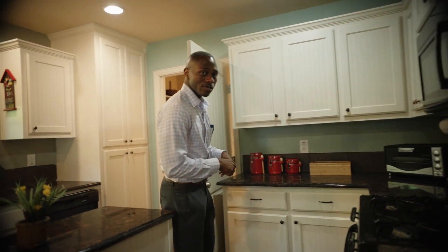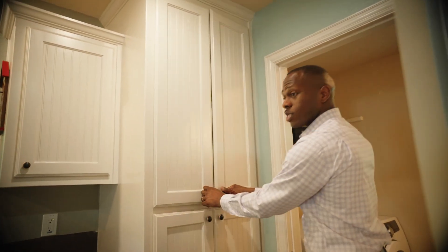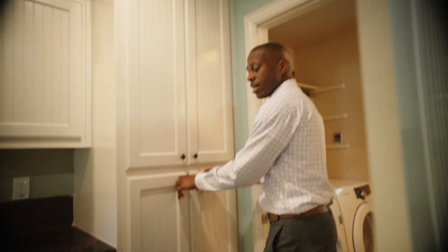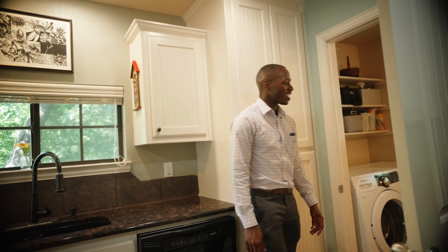On the main level, you do have a powder room that is shared with the laundry room as well. Before we go in there, you do have plenty of pantry space here. It does come with a dishwasher, and you also have some additional storage on the island as well as a nice takeaway for the trash can, which is always nice.